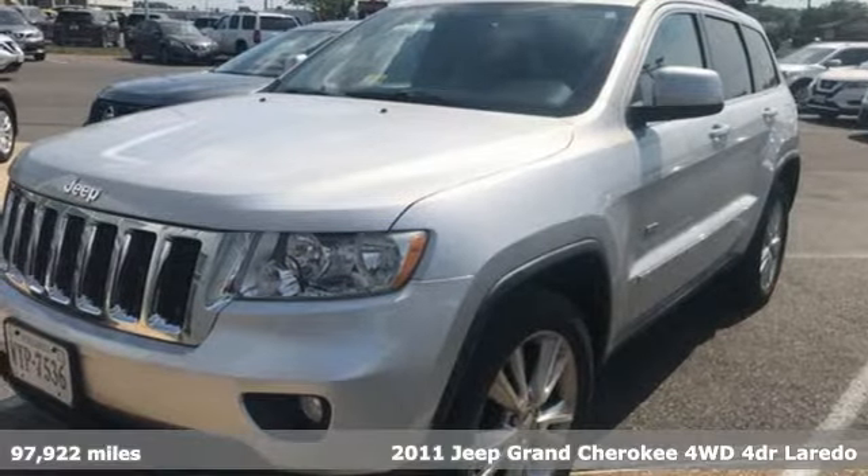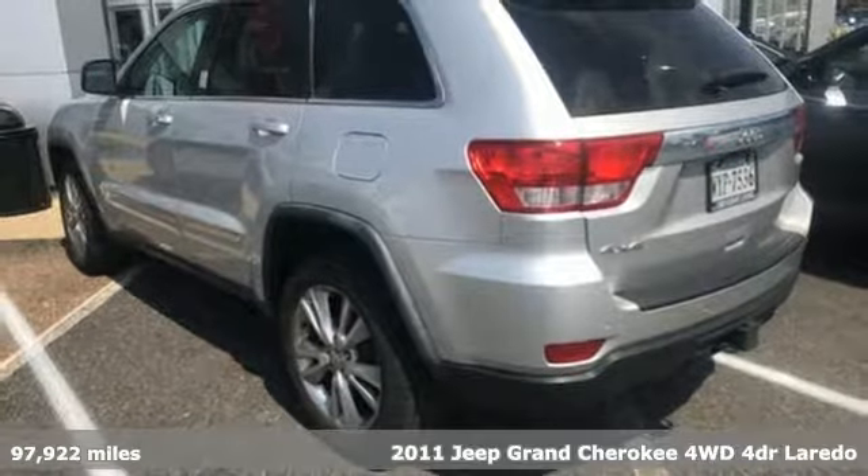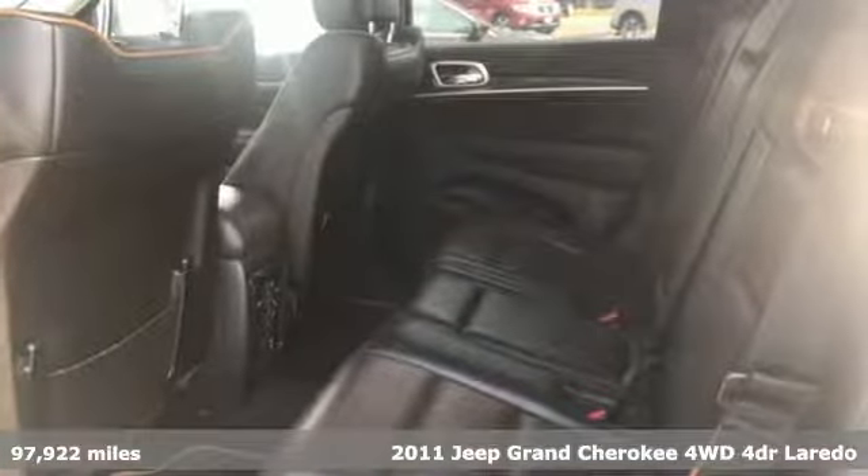It's a 2011 Jeep Grand Cherokee. Forged from capability, bathed in luxury, this Grand Cherokee elevates your adventures.